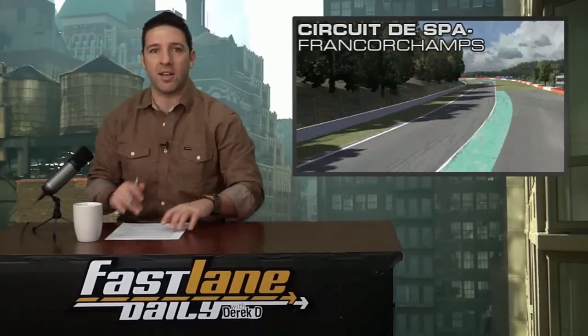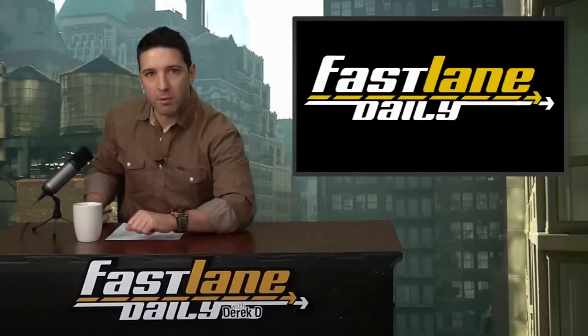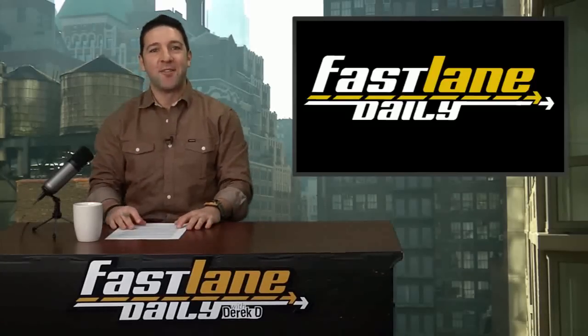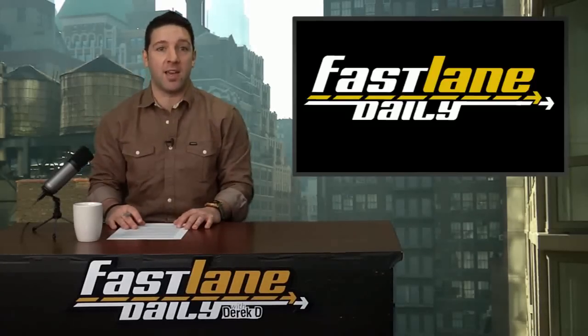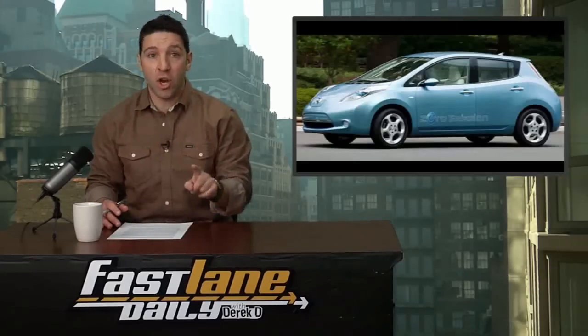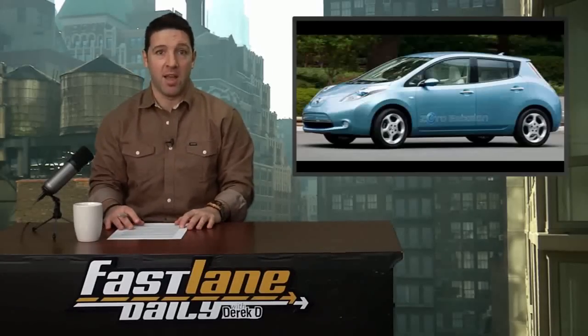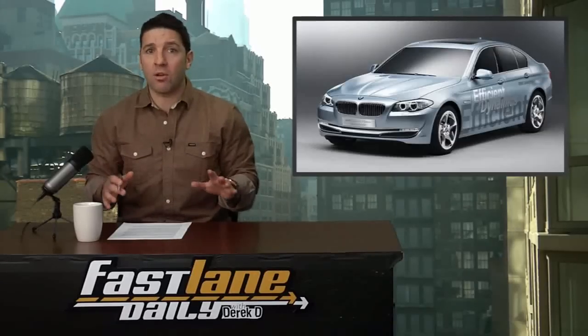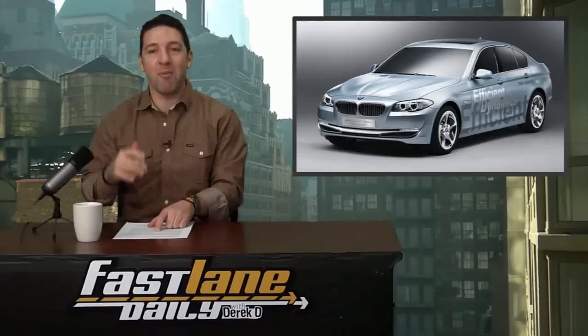Now time for a very special FLD report. For a while we've been making fun of EVs and their failing sales — like the Leaf and Volt — but we should have been making fun of an even worse-selling segment: premium hybrids, like the Infiniti M35H, BMW active hybrids, etc. For all the ad dollars thrown at these forty-thousand-plus-dollar models, no one is apparently buying them. Here are some vehicle sales numbers from December 2011.